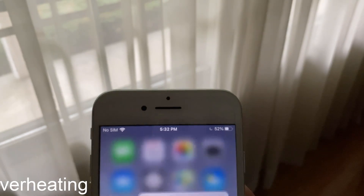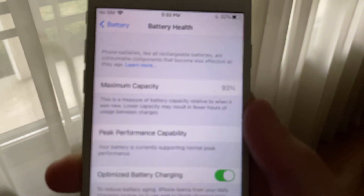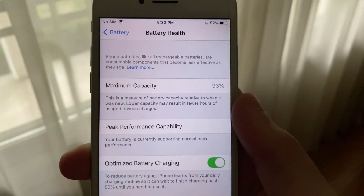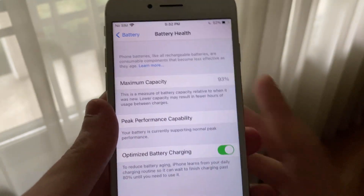Before I get into battery, I should mention that my iPhone 7 is running off of a maximum battery capacity of 93% and has never had a restart. This means that my iPhone 7 is not being throttled to maintain battery life or prevent restarts.